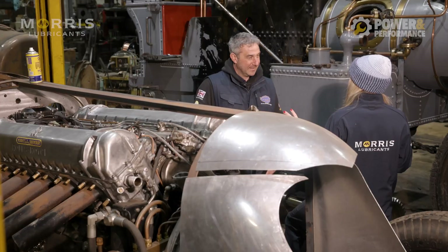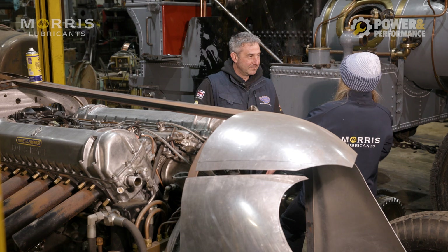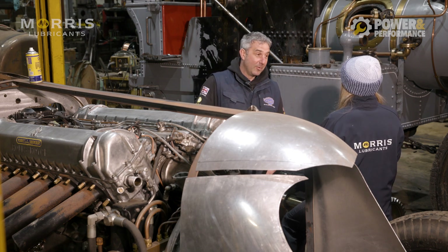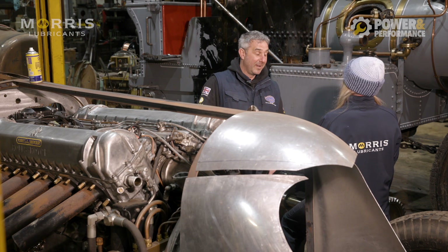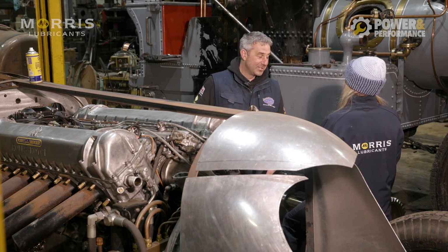Welcome to Power and Performance, brought to you by Morris Lubricants. An aero car in the making - can you explain exactly what an aero car is? An aero car is a car with an aeroplane engine. An engine out of an aeroplane is known as an aero engine, and you put it into a car, and this is what you get.